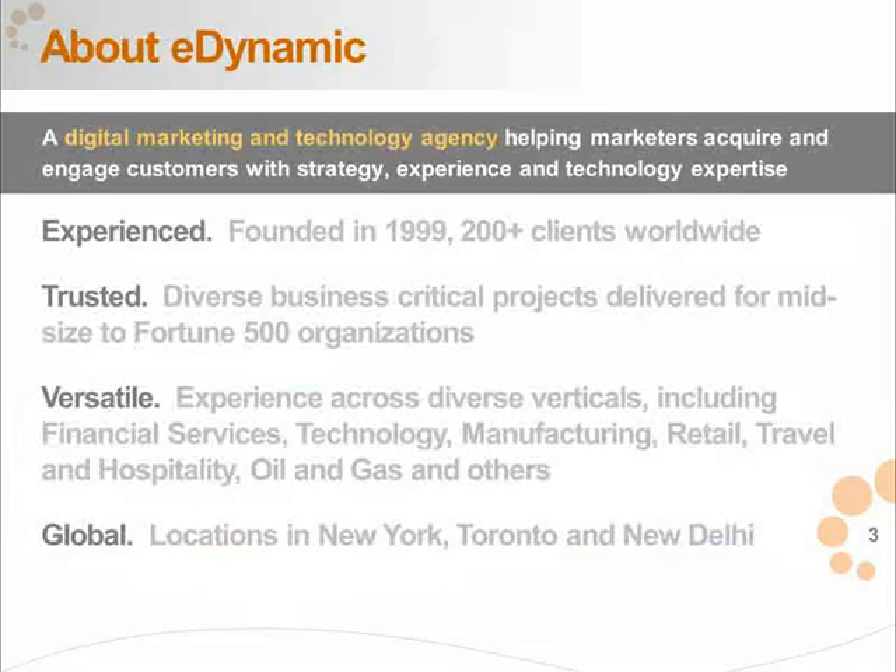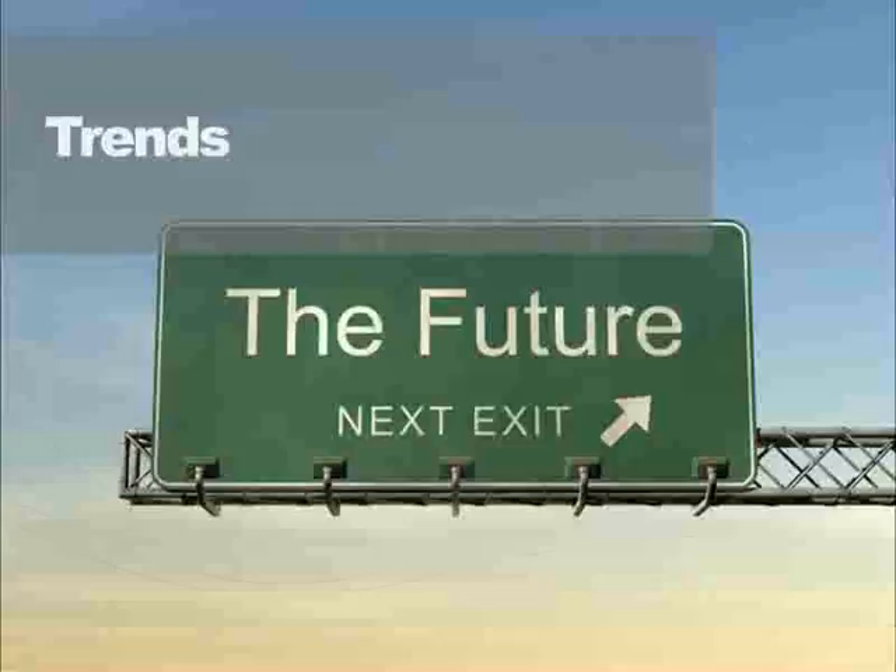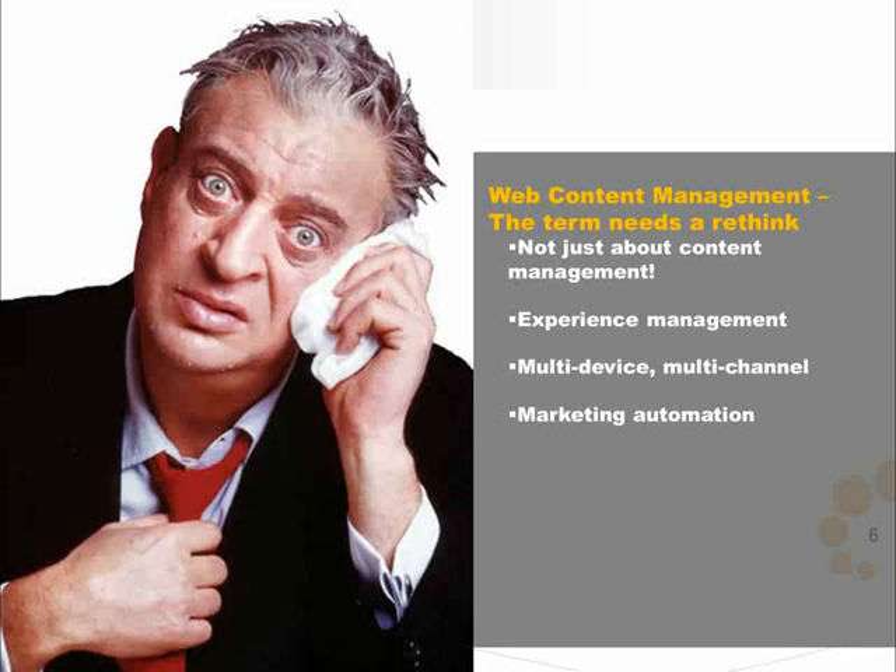Let's start by talking about some of the trends we're seeing in the CMS space. The term web content management really needs a rethink. It is not just about content management — it's about experience management. It's about how marketers manage the web experience. The word 'web' itself is an issue now because it's multi-device: you've got mobile, web, and other devices you have to push content out to, and it needs to be multi-channel.